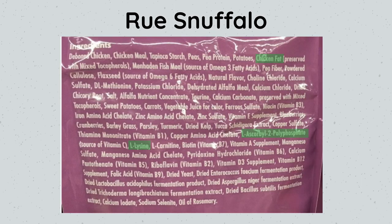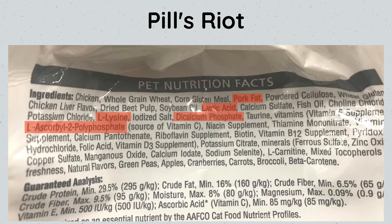The next one is Rue Snuffalo — we have chicken fat, polyphosphate, and L-lysine. Next is Pills Riot — and we have pork fat, L-lysine, lactic acid, a phosphate, and a polyphosphate.